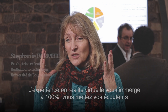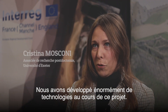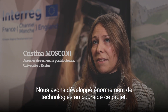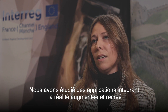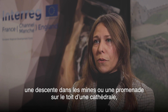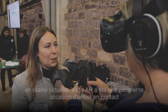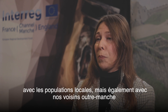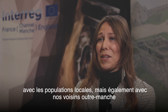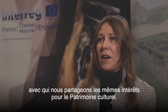With virtual reality you are completely immersed — you have your headphones on and you are in that world. During the Vista AR project we've been developing so many technologies: augmented reality applications, virtual reality to recreate the experience of going down the mines or walking the rooftop of the cathedral. Vista has also been a great opportunity to connect with local people and people on the other side of the channel who share the same interests in cultural heritage.